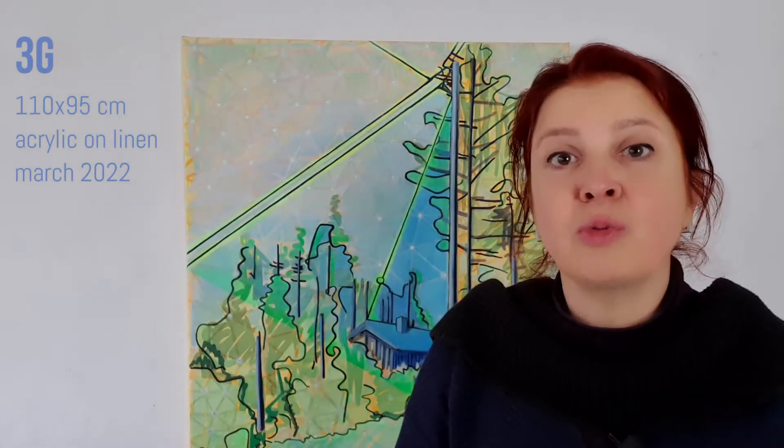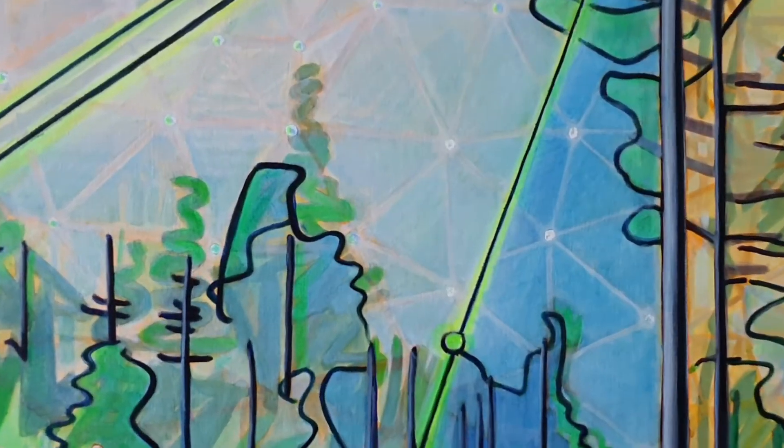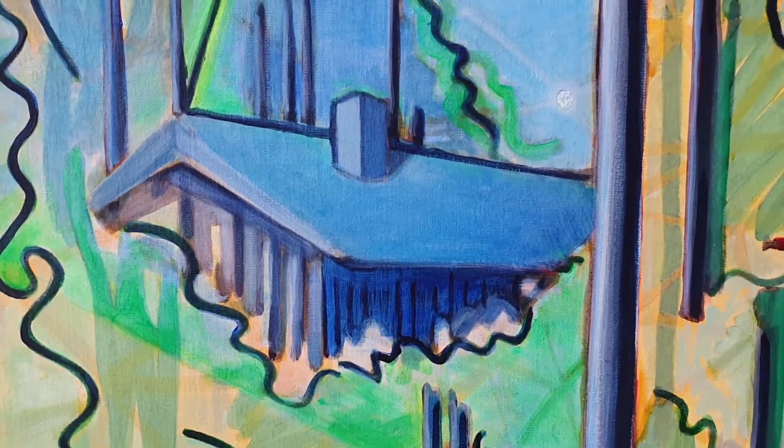That's the second one in the series. It's called 3G. And there I was searching for a more electric vibe, because of the electricity and the connection.